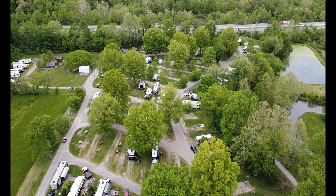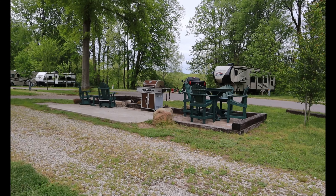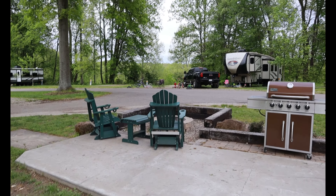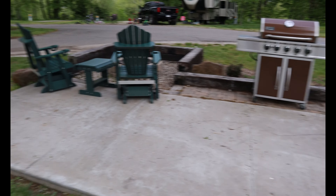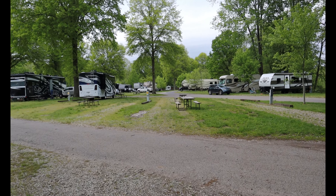We stayed in a standard 50-amp site, but they also had what they called premium patio sites. These sites had patio furniture, fire pits, and a gas grill — all on a concrete pad. Where you park is still gravel, but that area is all on concrete. It's pretty nice. Most of their sites also include cable TV.